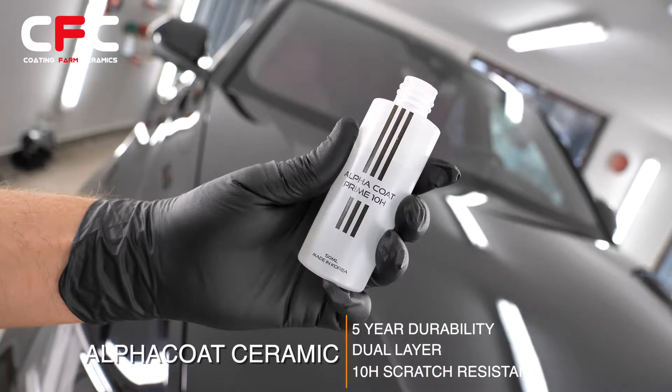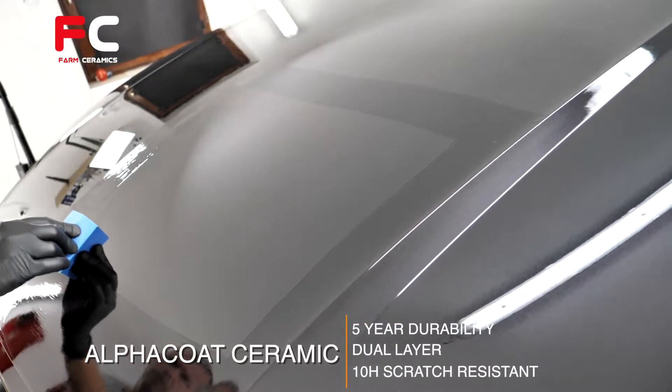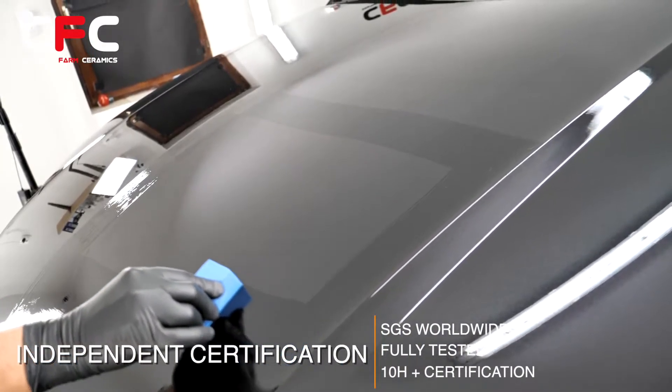Coating Farm Ceramics Alpha Coat 5-Year Dual-Layer 10H Scratch-Resistant Ceramic Coating is certified by the world's leading scratch resistance testing company, SGS Worldwide.